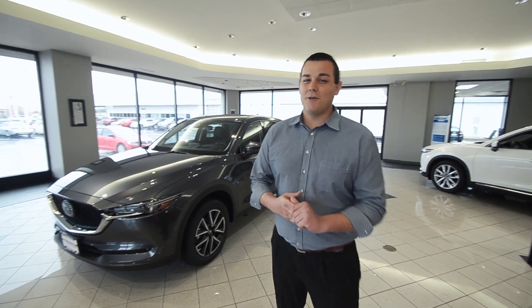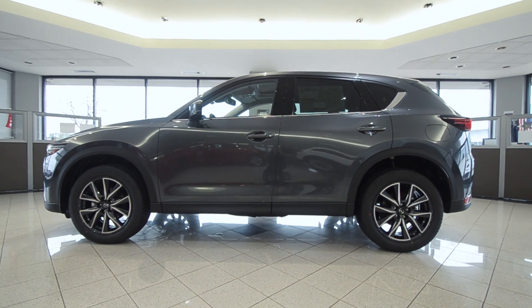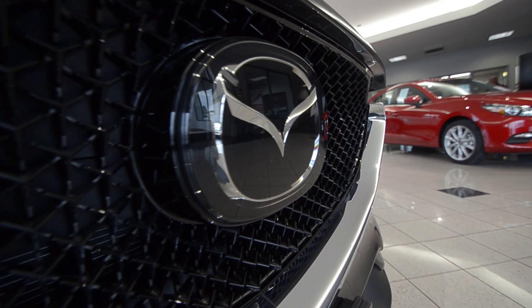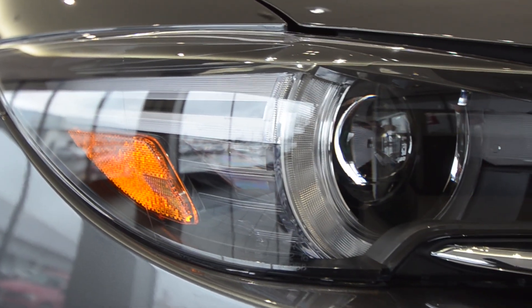Let me introduce you to the beautifully redesigned Mazda 2017 CX-5. Our customers have asked and Mazda has really delivered on this one. Along with the aggressive styling they have on the new CX-5, Mazda added to all of its models the LED headlights, which really make a very safe drive.